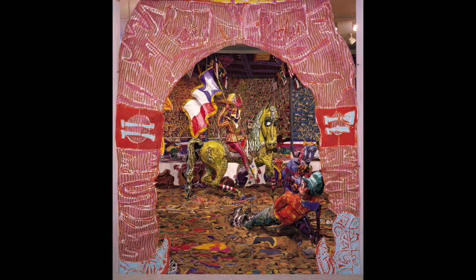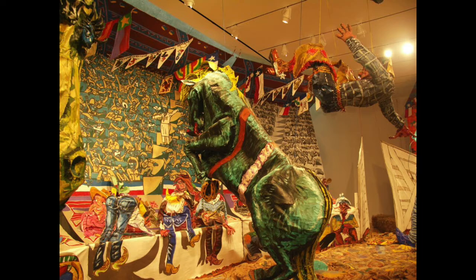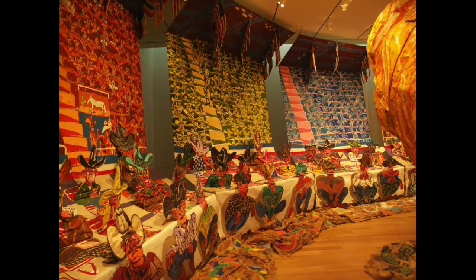The other show is Red Grooms' Ruckus Rodeo. It was commissioned in 1975 by the Modern, and it has made appearances around the Fort Worth stock show and rodeo — it was commissioned specifically for that. They're really life-size papier-mâché, over-the-top sculptures based on sketches by Red Grooms. At the time of the commission, he went to every single rodeo that year. It's just a really endearing, engulfing spill-over of everything crazy that we love about Texas — the rodeo, big hats, big hair. It's nice they're pulling this out again. I think 2005 was the last time we saw it.